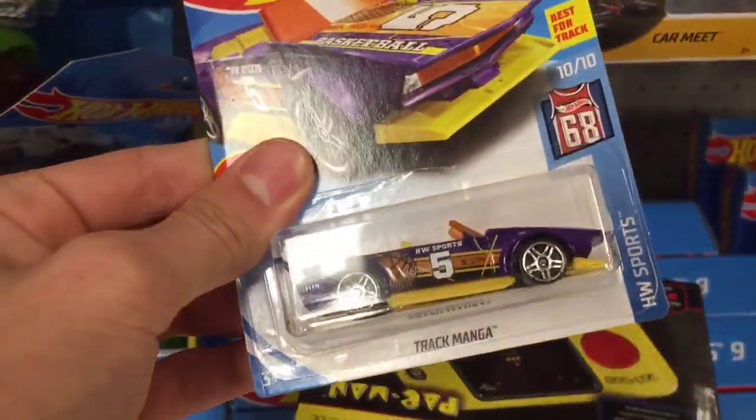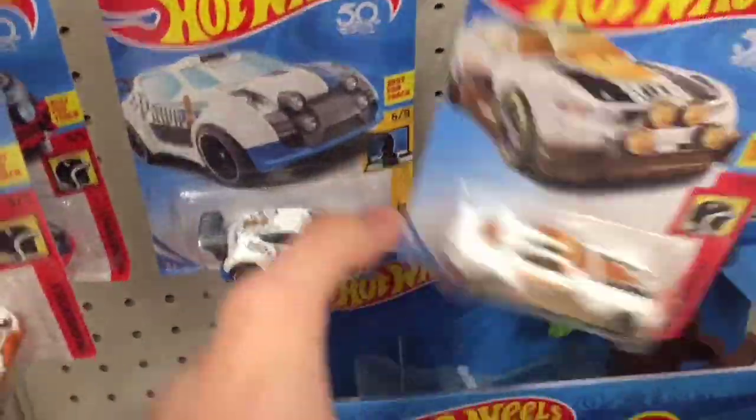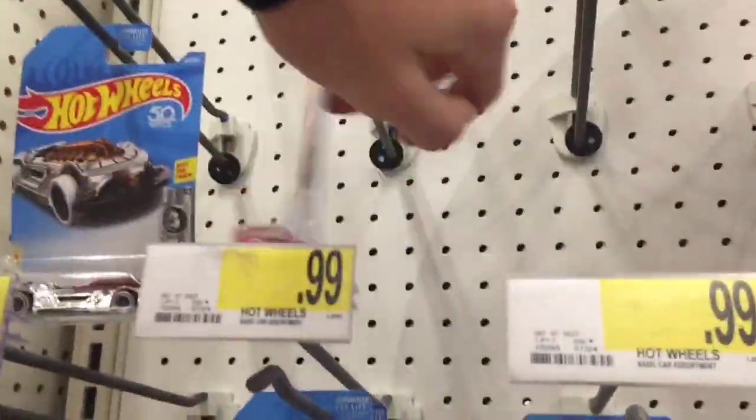I like this one — the Track Manga. This is a new one for 2018, so we will be picking this one up. Honestly, it does not look like there's a lot of good stuff today. I think some collectors beat me to it. That's pretty much all I like.